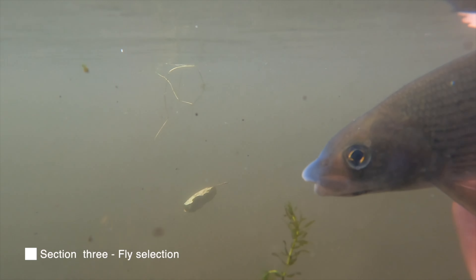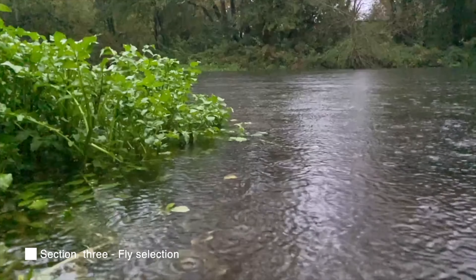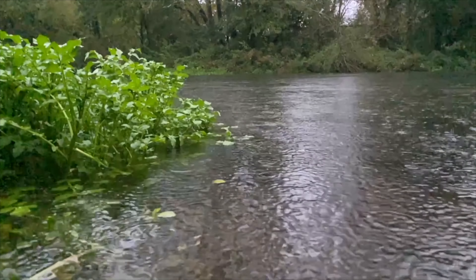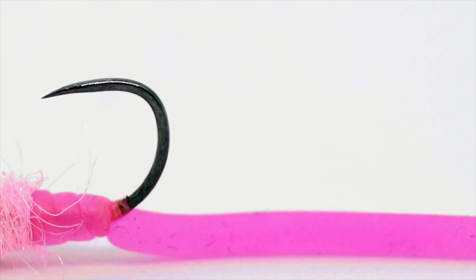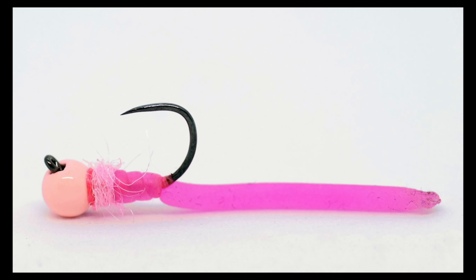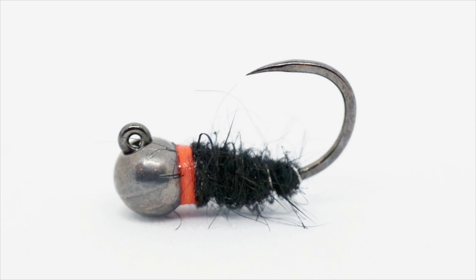Choosing the right flies can make all the difference when fishing for grayling. They will take many of the same flies that you use for your trout fishing. That said, there is one fly that is irresistible to the grayling — and although it is a marmite pattern, its effectiveness cannot be overstated. The squirmy worm works especially well when the river is high and coloured, which it is much of the time during the autumn and winter months. They are not the only flies that work — here are a few of my favourite bugs for grayling fishing.